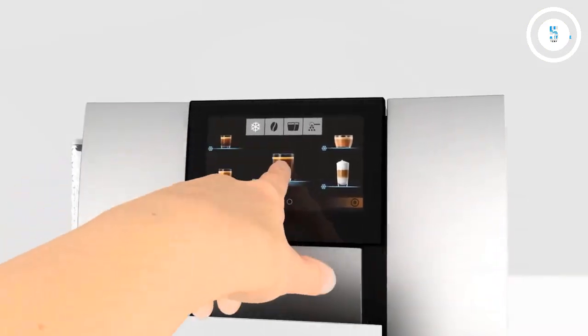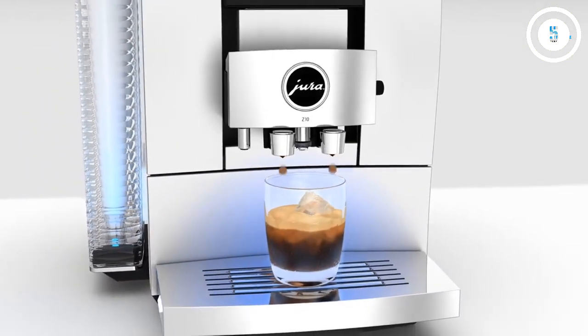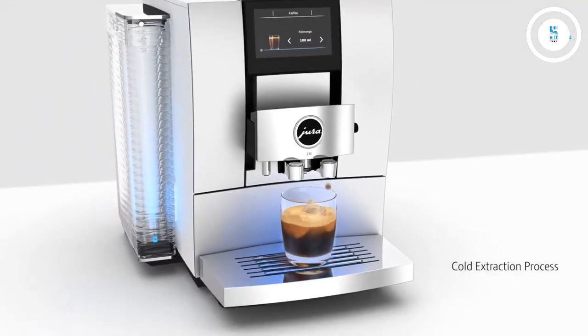With its pulse extraction process, an automatically adjusting built-in grinder, and simple cleaning process, you can really have the best coffee at the push of a button.